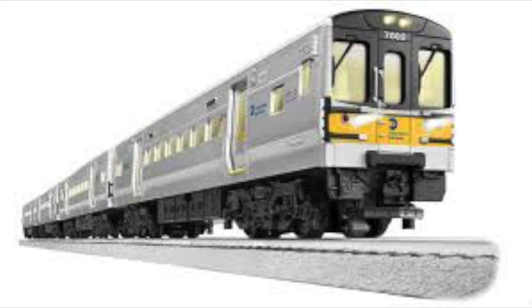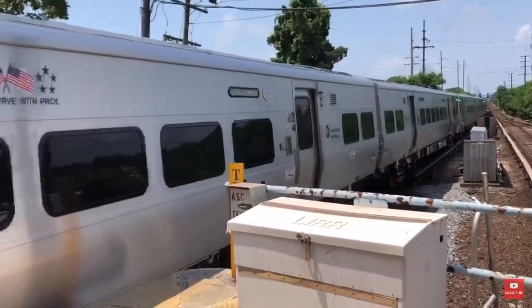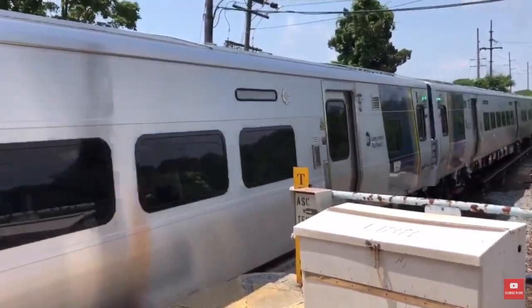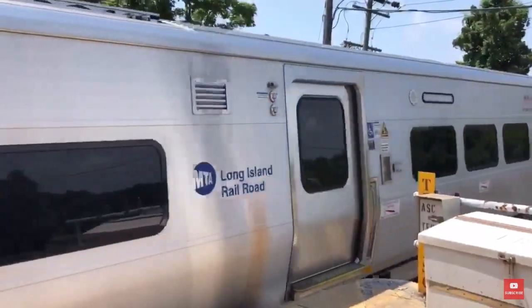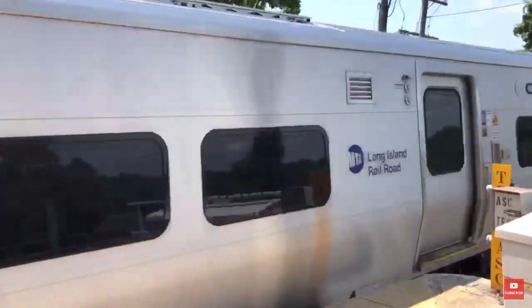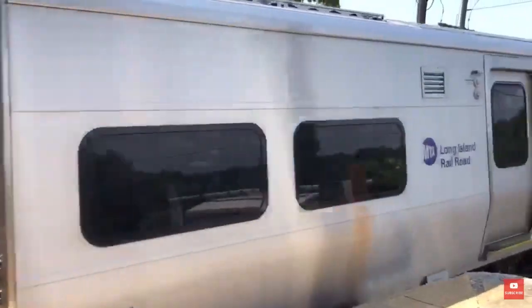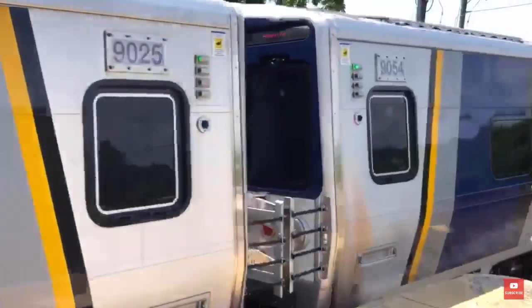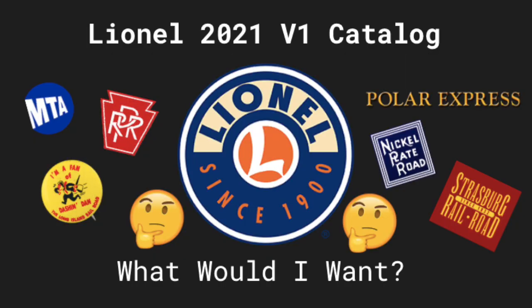Last but not least, the final item I'd like to see from Lionel in 2021 is a ready-to-run set — surprisingly — a reissue of the Long Island Railroad ready-to-run M7 set, except painted up like the new M9 train sets. The LIRR received these M9s starting in 2019 and they're now in regular service with a dozen or so sets. I don't think they'll do this in 2021 since the M9s aren't as well known as the M7s, but it would use the same tooling — all they'd need to do is add blue and yellow stripes to the sides and change the paint scheme on the front. I would buy an M9 set in a heartbeat.